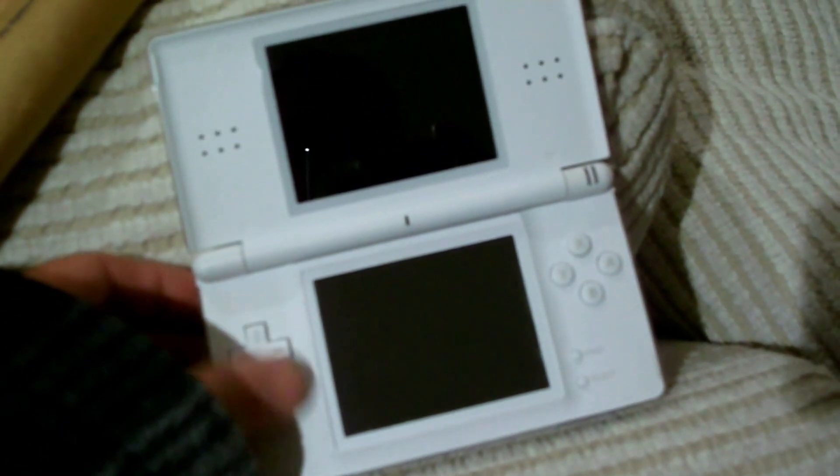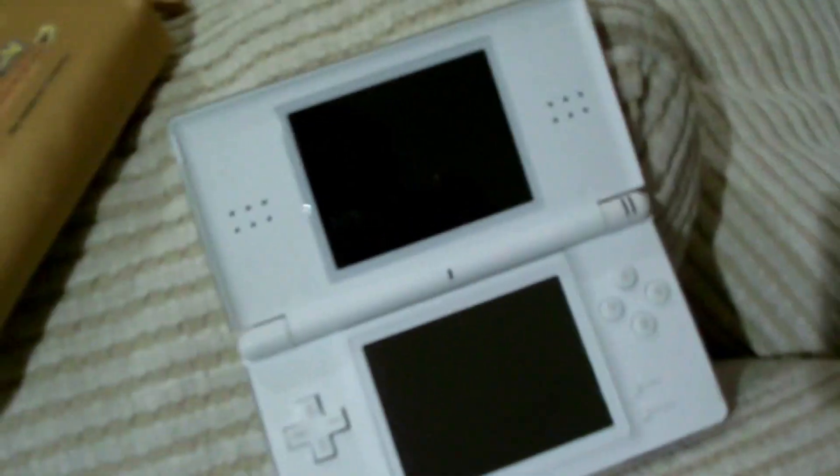Here's my Nintendo DS, and that's an empty DS pack. White DS — very nice.